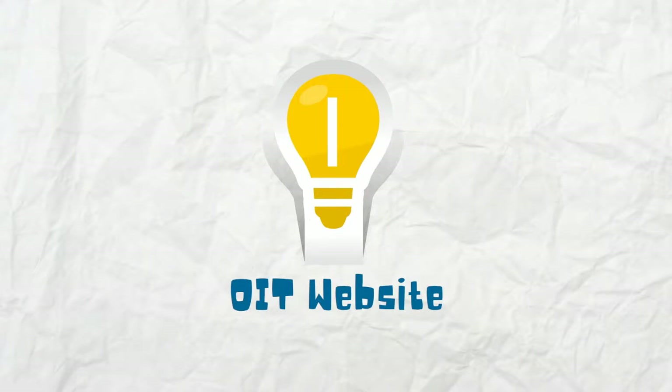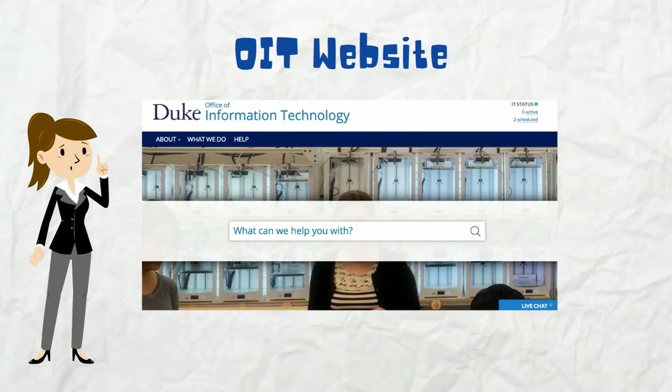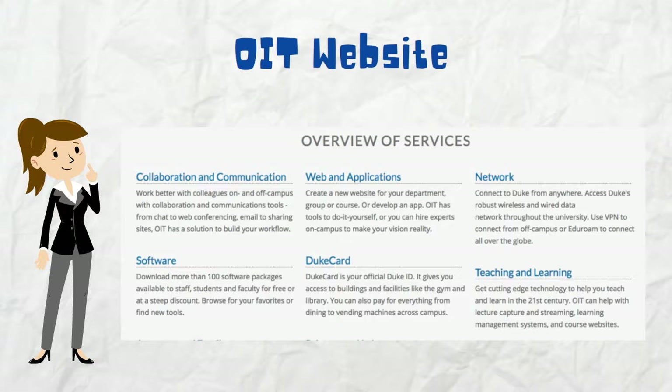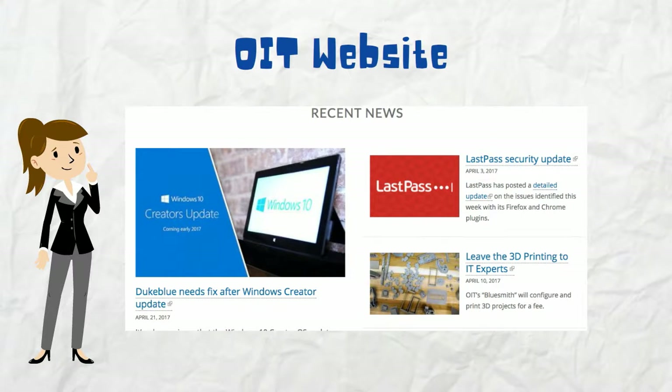Number one, OIT website. The OIT website gives you access to hundreds of technology services at Duke. All you have to do is search for what you want on the homepage, or browse all services. From email to phones, Wi-Fi to 3D printing, you'll be surprised how much is at your fingertips.